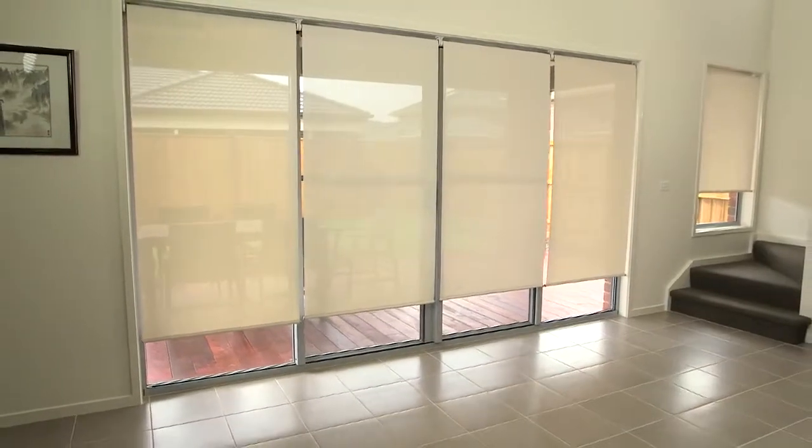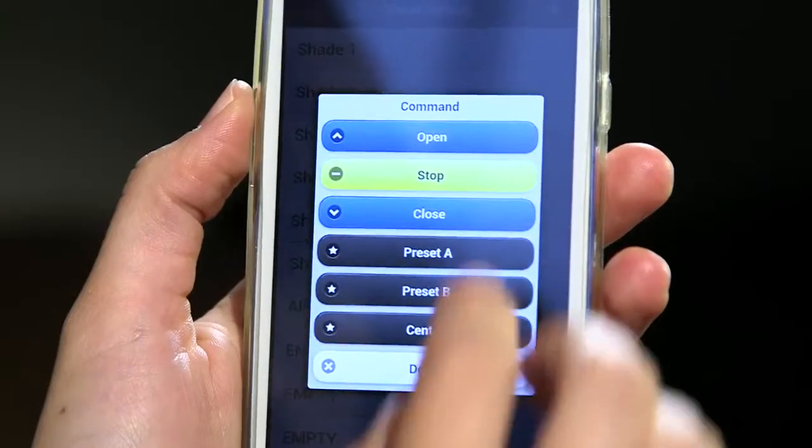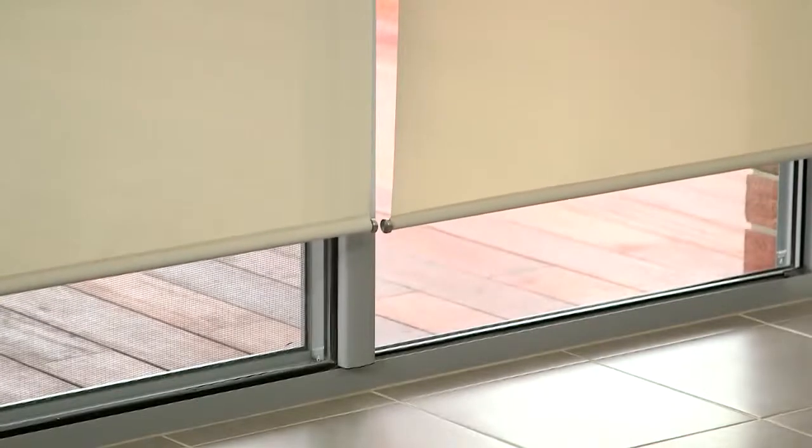Operating your blinds has never been so easy. Use the simple one-pull chain, the remote control, or any smartphone or tablet device to control your blinds to any level you want, from anywhere you'd like.